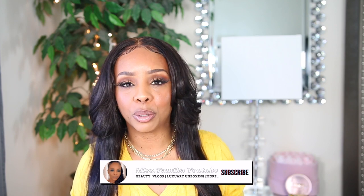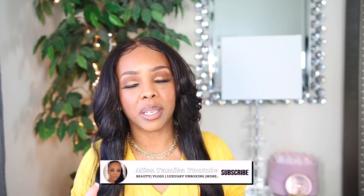Hey everyone, welcome back to another video. If you're new to my channel, my name is Miss Tamika. I upload videos once a week on Sunday, and I also throw in bonus videos throughout the week. I'm here to share my Louis Vuitton bag collection — I finally got a chance to gather all my Louis Vuitton, I got it here on my bed. My collection started back in 2012.